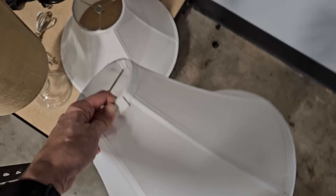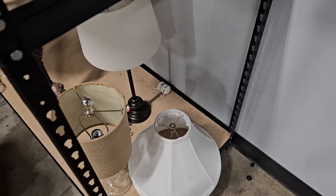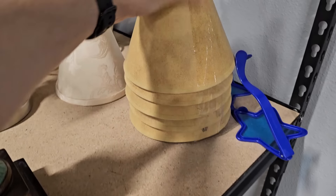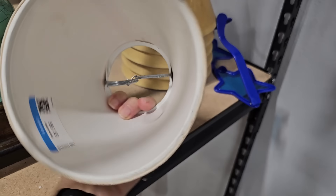The thrift store is the perfect place to look for lamps and lamp shades. On this particular day the selection was looking a little skimpy, but I regularly frequent the lamp section to see what they have. You can come across some wonderful vintage pieces. I actually have a whole video on lamps — I love them that much.